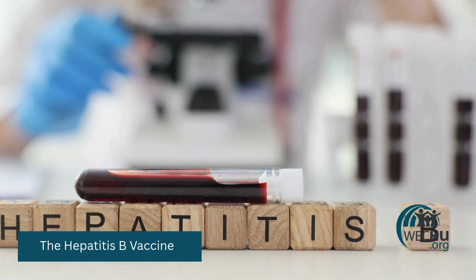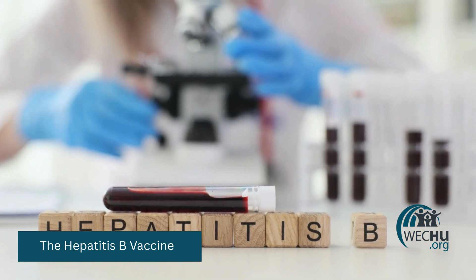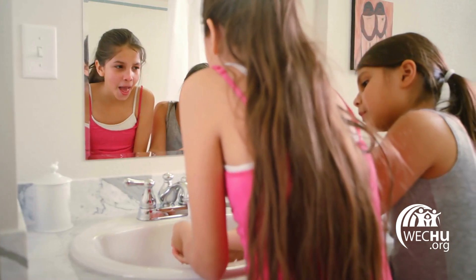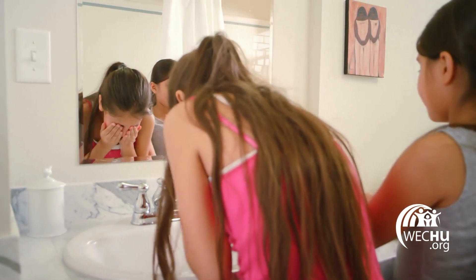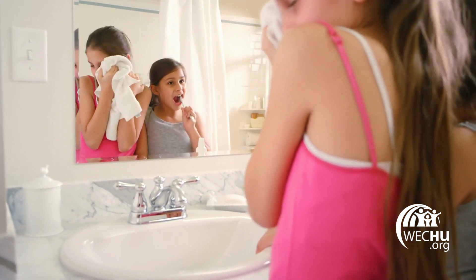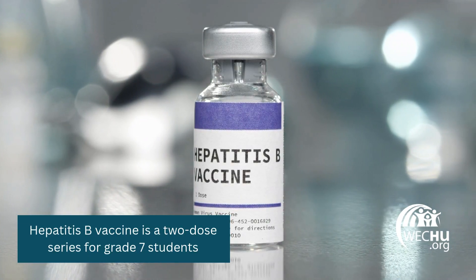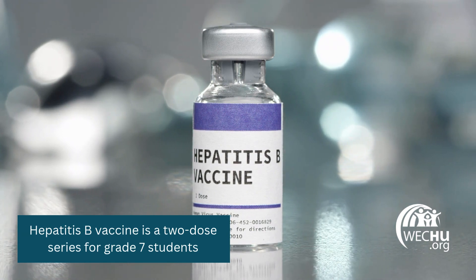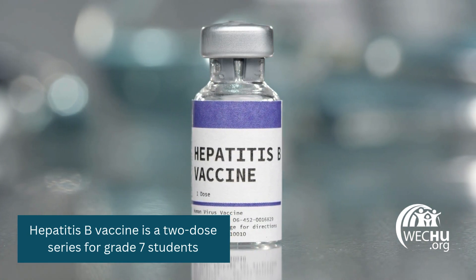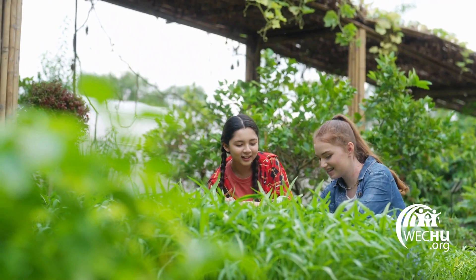The hepatitis B vaccine protects against the hepatitis B virus, which can cause liver damage and liver cancer. This virus spreads from person to person through contact with infected blood and body fluids. This can include sharing personal items such as a toothbrush, razor, or nail clippers. It can also be spread through unclean equipment used for piercings or tattoos. For grade 7 students, it is a two-dose vaccine series. Some students may have already received this vaccine at a younger age in a different province or country or for travel purposes. If a child already has a completed series, they do not need to be immunized again in grade 7.